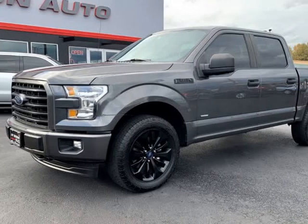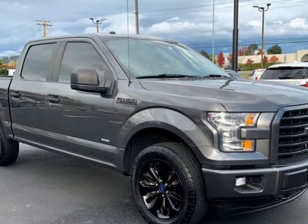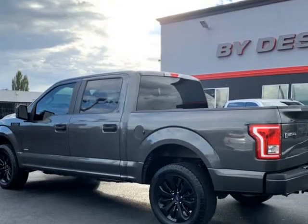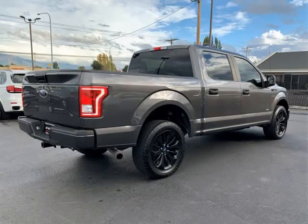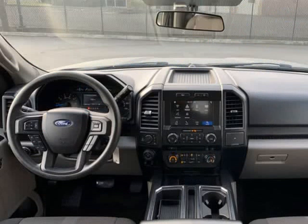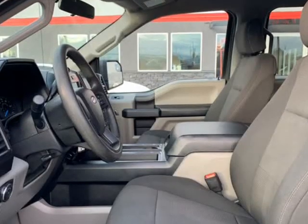This 2017 Ford F-150 is brought to you by ByDesign Auto Group. 2017 Ford F-150 Sport Crew Cab with the big 3.5-liter EcoBoost with 375 HP, 4x4 and loaded with options like the full center console with bucket seats, Apple CarPlay, and navigation.